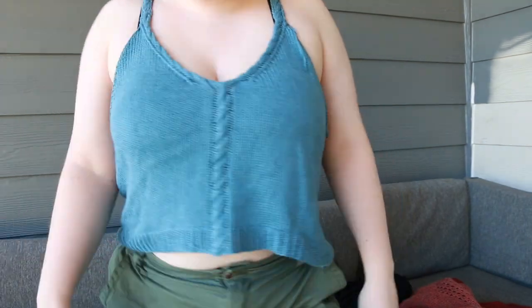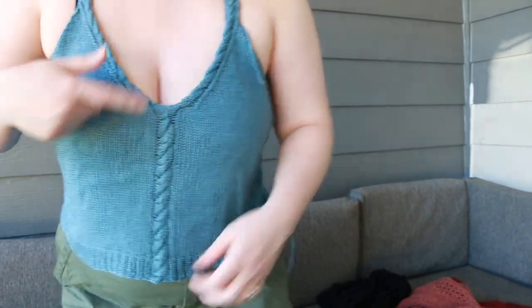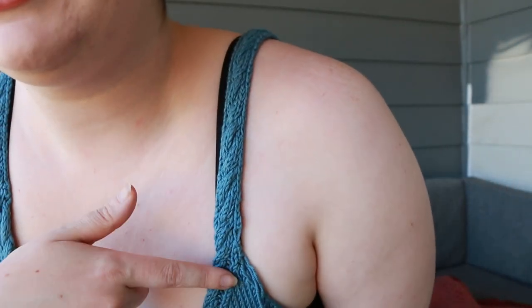Look at how cute this is! It's a little bit cropped, with a V-neck and a cable that starts down on the ribbing and goes all the way up. Along the V the cable follows, and it goes all the way up the straps — which I thought was so cute. I really wanted to make sure the strap wasn't thin, which I know my bustier girls have an issue with too.